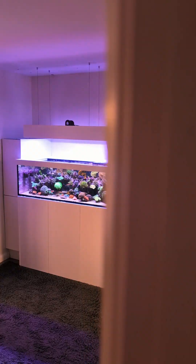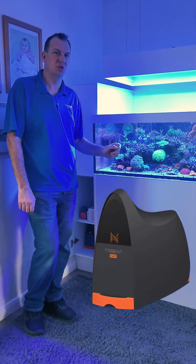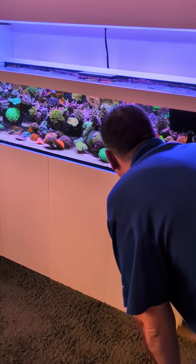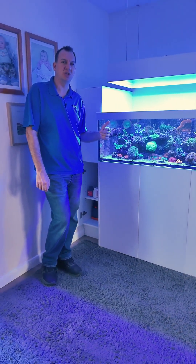Welcome back to my house and my tank. I run the Trident and the Trident MP on that, and I'd just like to talk to you a little bit about that today, so you can dose alongside the readings that the Trident gives you.